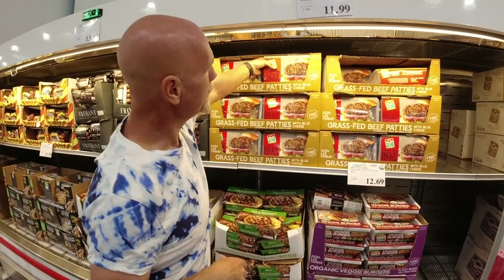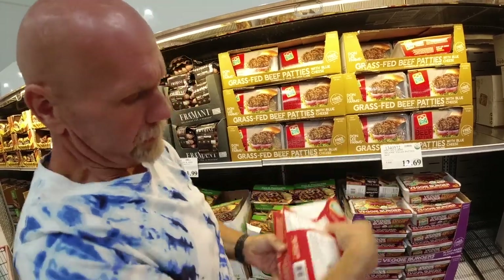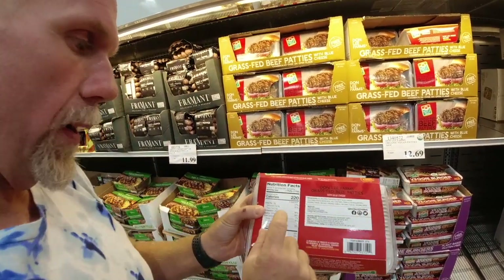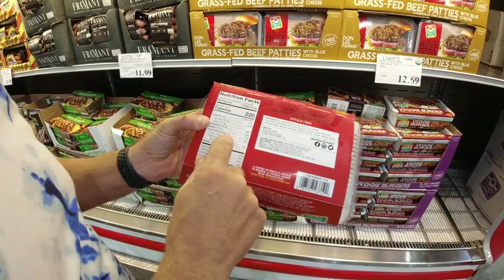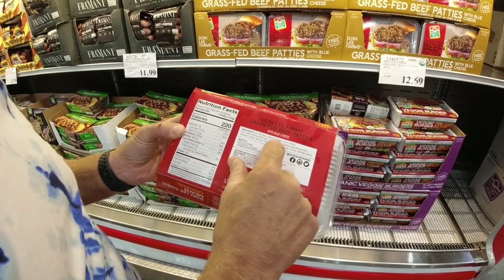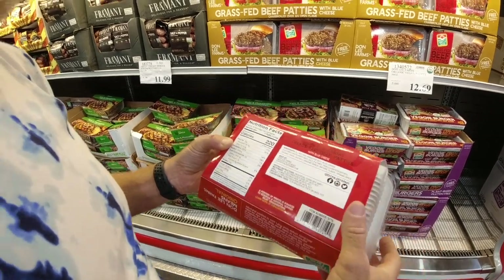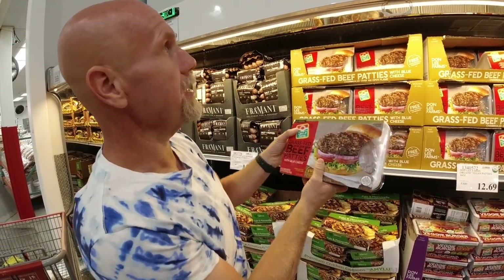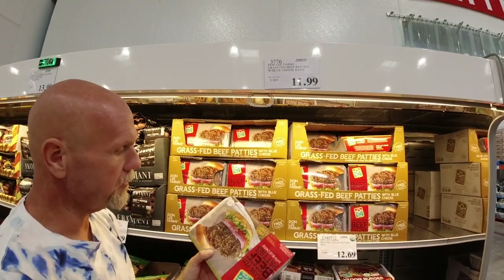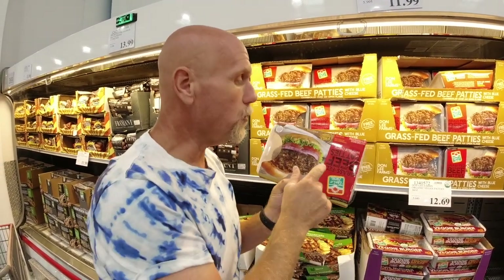Take a look at this — brand new in our Costco, we've never had this before: grass-fed beef patties made with blue cheese. On the back: 220 calories per patty, 13 grams of fat, 23 grams of protein, two carbs per patty. The ingredients are all-natural grass-fed beef, blue cheese, garlic, natural flavors, spices, sea salt, and onion. With about eight patties, it's coming out to six dollars a pound — not a bad deal for grass-fed patties ready to go.